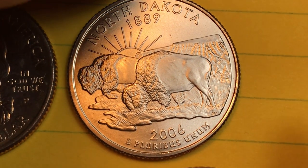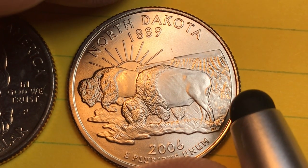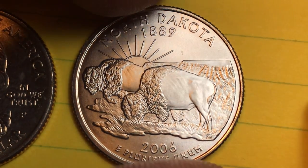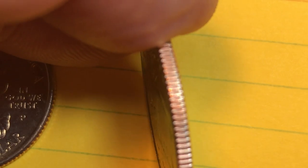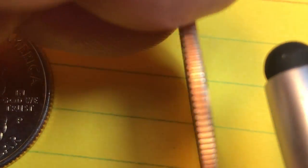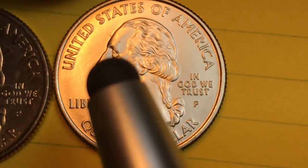These Satin Finish coins — this one in this condition is worth four to five dollars, but you have to buy it in an uncirculated mint set which costs seventeen dollars for the whole set. It has twenty different coins in the uncirculated mint set. I'd say if you see one for ten or twelve dollars, I would buy one, because that's the only way you're going to be able to get this Satin Finish quarter.